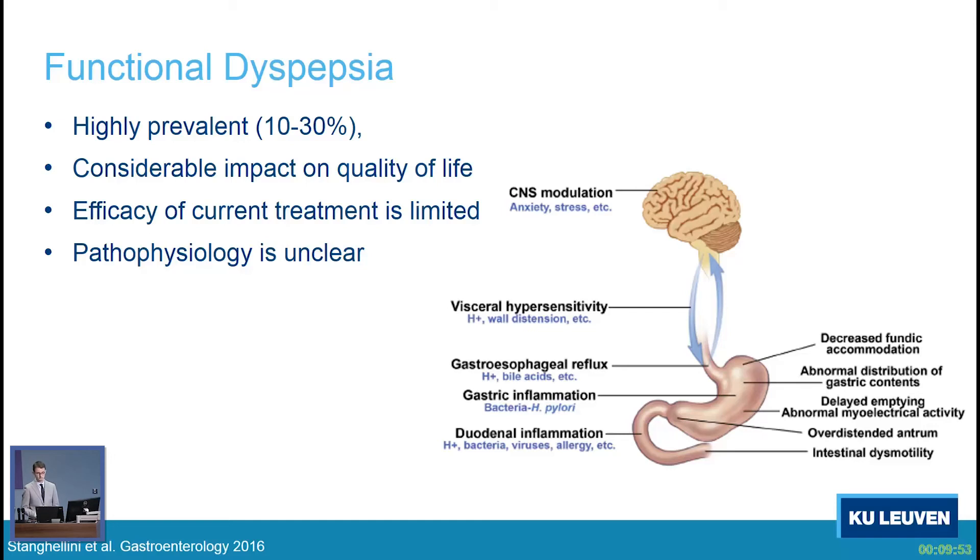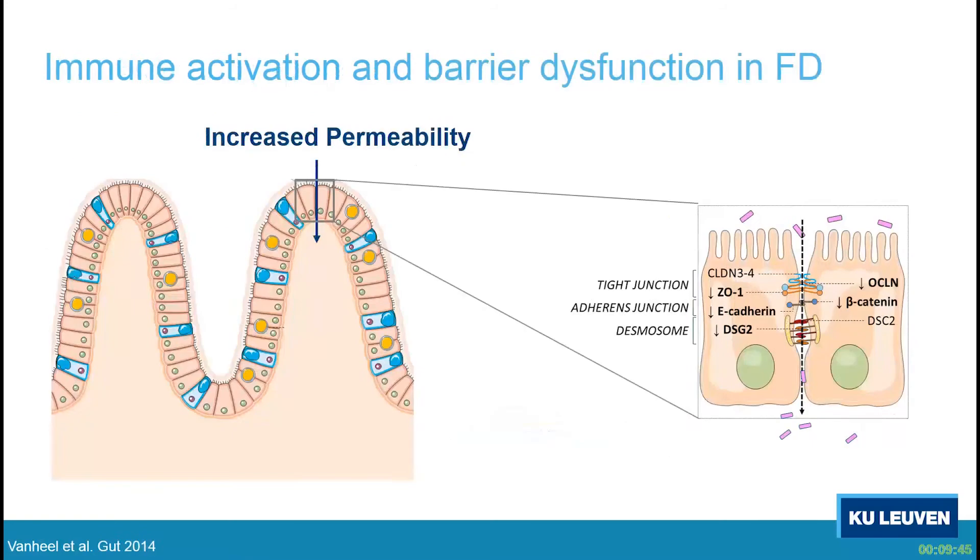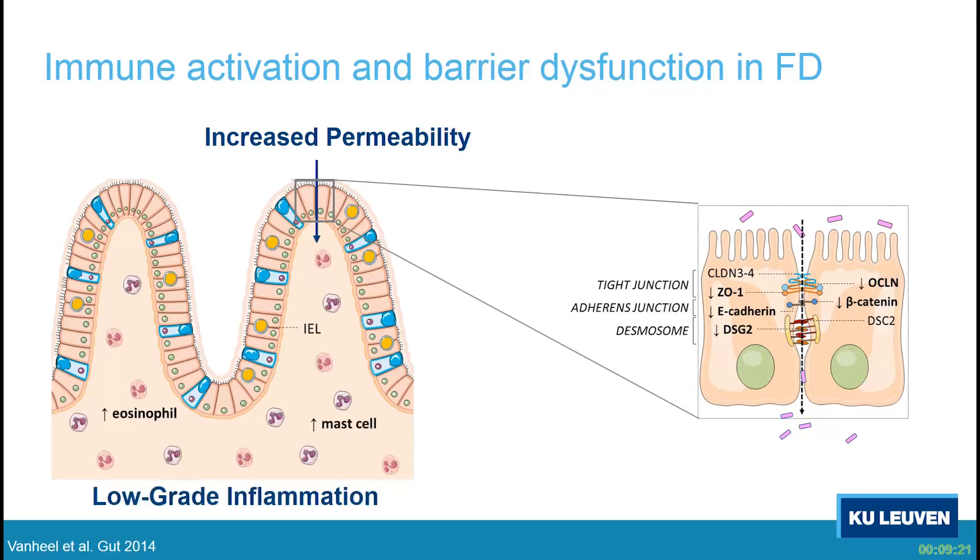In this talk, I will focus on decreased gastric accommodation and the low-grade duodenal inflammation and permeability. We have shown in a previous study published in GUT — also work by Hannah van Heel — that there is increased permeability of biopsies in functional dyspepsia patients mounted in Ussing chambers, and this was associated with changes in tight junction, adherence junction, and desmosome-related molecules. We have also shown low-grade inflammation characterized by increased infiltration of mast cells and eosinophils.